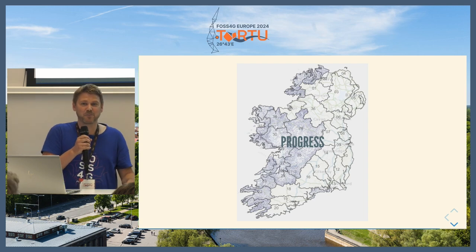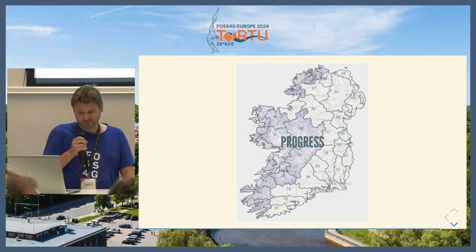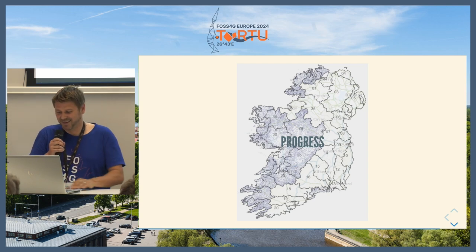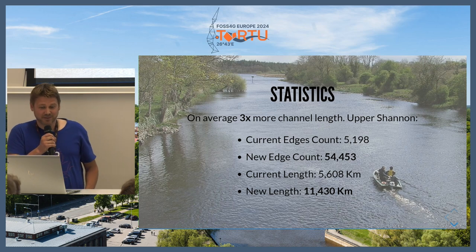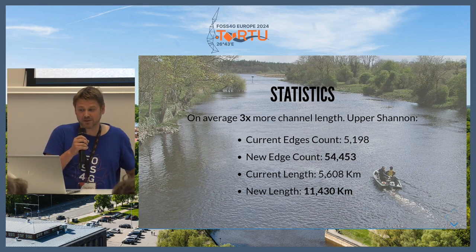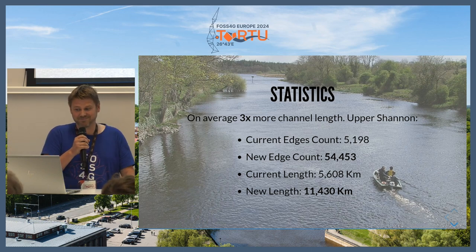In summary, we're about halfway through the project. The two big ones — the Shannon catchments — were quite challenging but are now completed. For the upper Shannon alone, there are 5,000 edges in the current network and that has gone up to 55,000. The length of the river network has gone from 5,500 kilometers to 11,500 kilometers. On average across hydrometric areas there's about three times more length, though the Shannon is an exceptional case with ten times more streams.